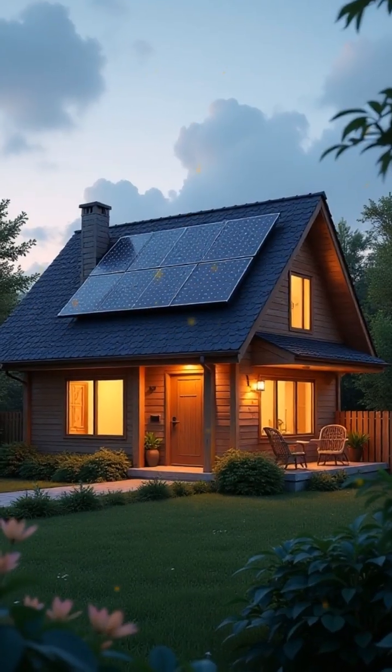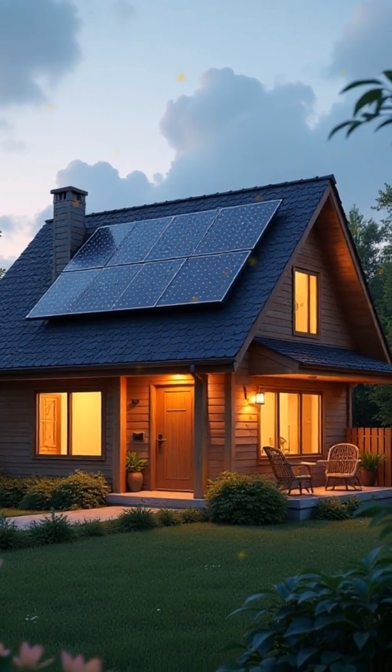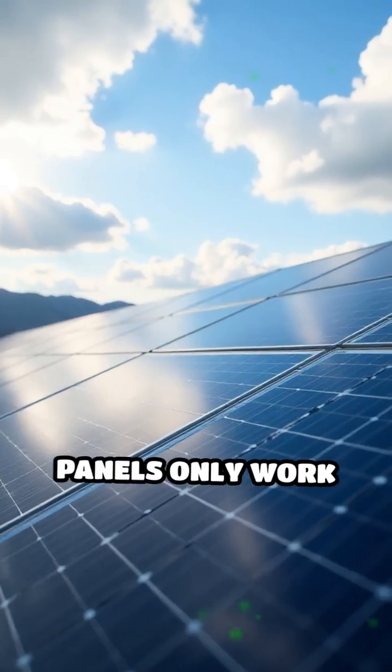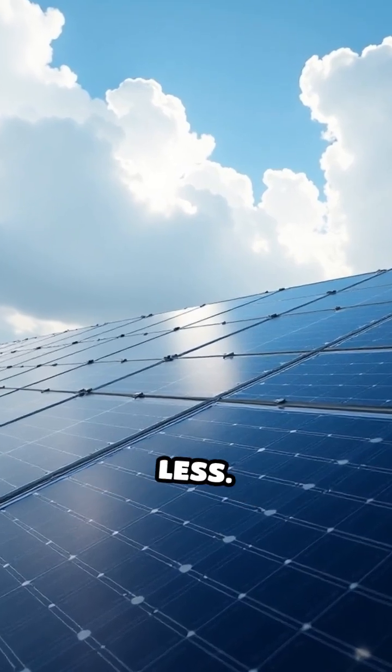A rooftop solar system powers your home's lights and devices during the day. Many believe solar panels only work on sunny days, but they still generate electricity in cloudy weather — just less.